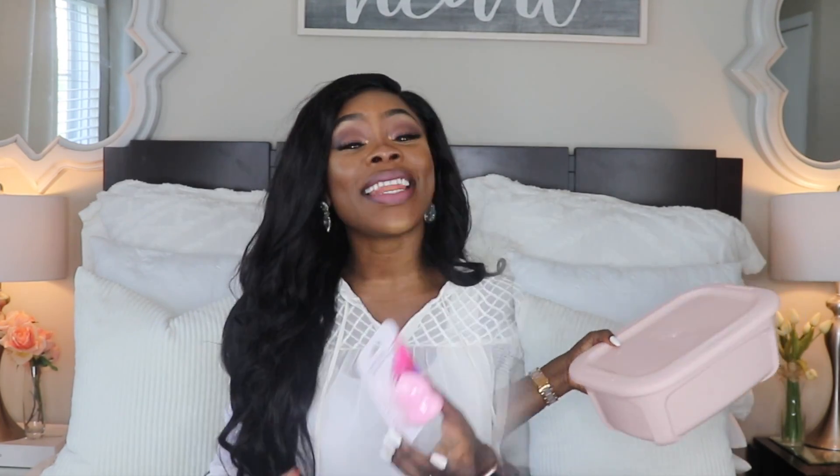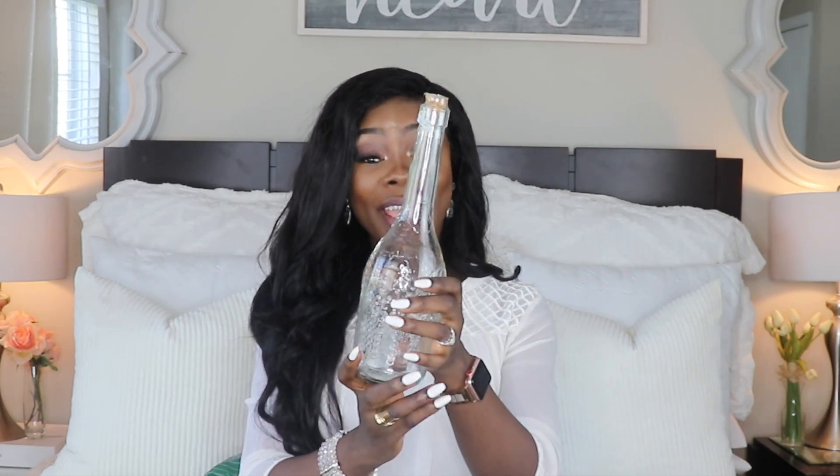Next on the list is a beauty blender. I've never tried beauty blenders from the Dollar Tree before because I apply my foundation with a brush — I really need to do a makeup tutorial for you guys. I don't normally use beauty blenders, but I want to try this one to see if the quality is good.